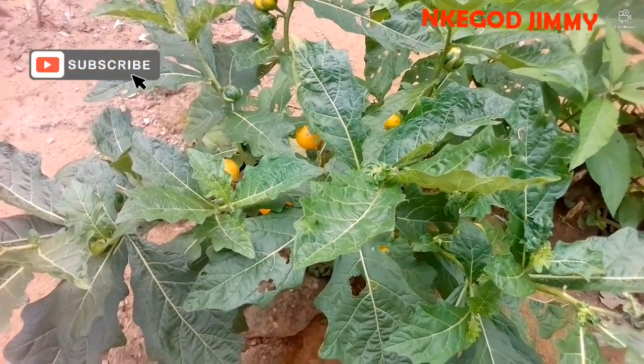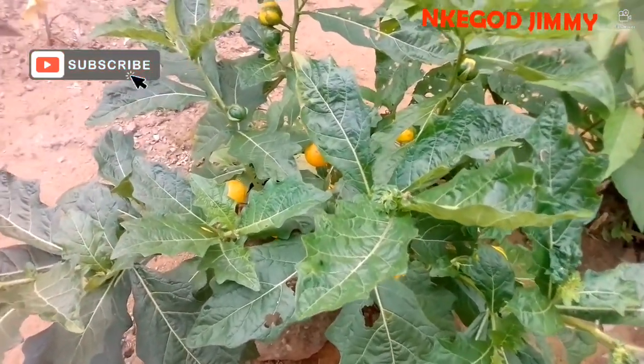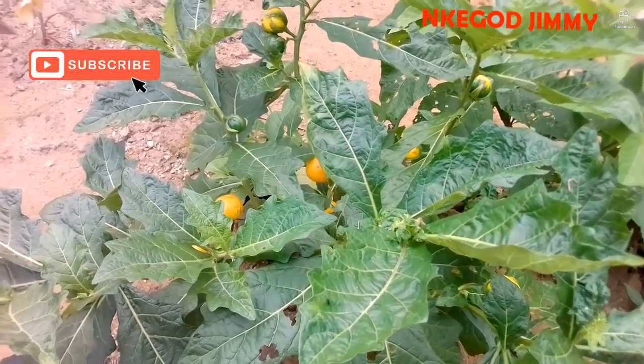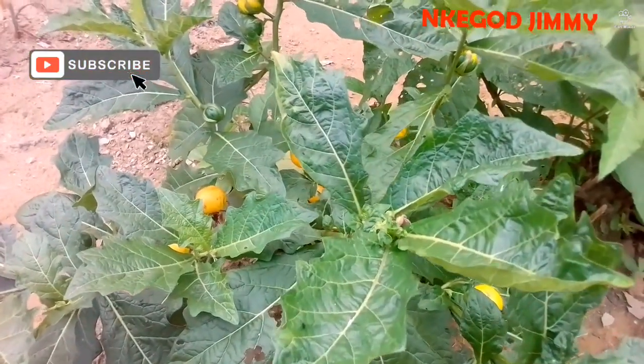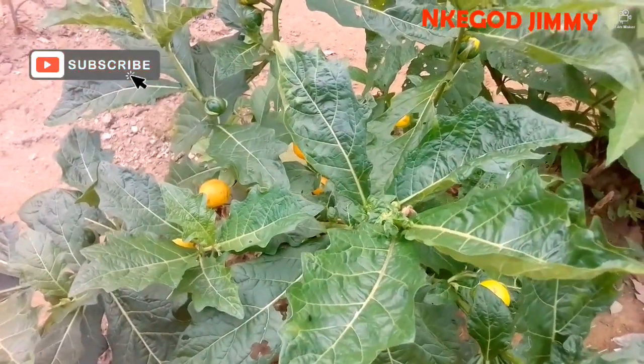Hello, this is NK God Jimmy with Wonder Plants and Nature Talk. Yes, today we are looking at a plant — that is what it's called in my husband's dialect, in Akwa Ibom State here.